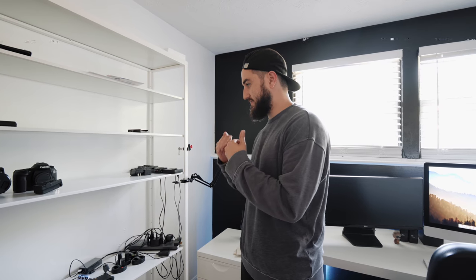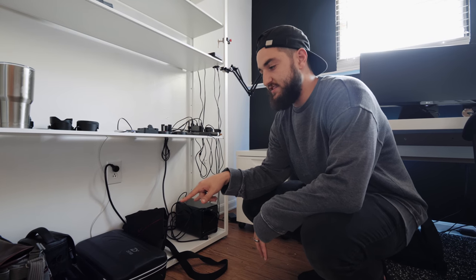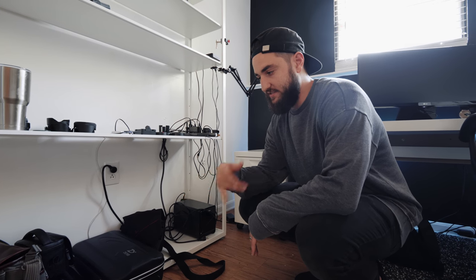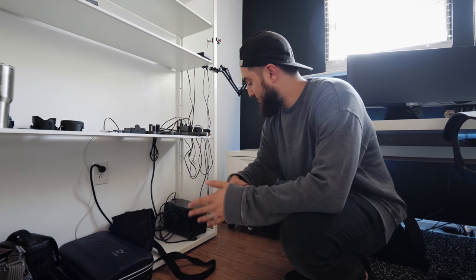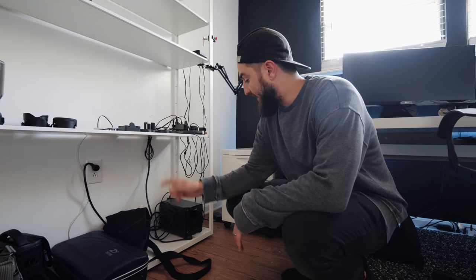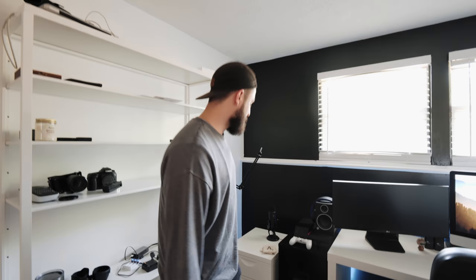We also have a label maker — I'm pumped I finally figured out how to use it because I label everything now. I try to keep this area minimal but useful. On the bottom shelf we have two messenger bags that me and my second shooter use on wedding days to hold lenses, batteries, and cards. We've got the Mavic Pro drone, the Zhiyun Crane 2, and then there's a Drobo — don't buy Drobos, they're horrible. Mine died randomly and the one at my other job also sucks, so avoid it.